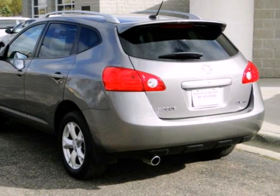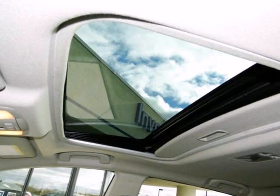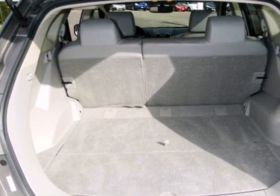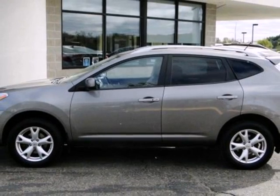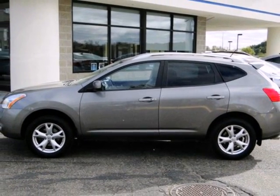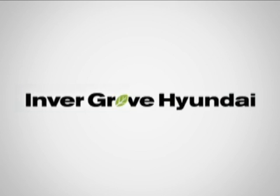The Nissan Rogue is true to its name as a unique vehicle with breakout qualities. Whether you're looking for a stylish, versatile SUV for your commute, or a safe and comfortable crossover for your family, this Rogue is a top choice.